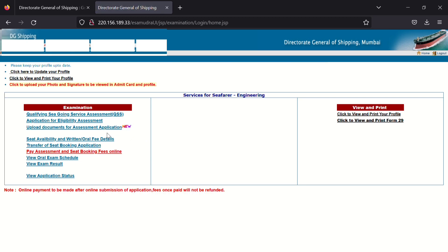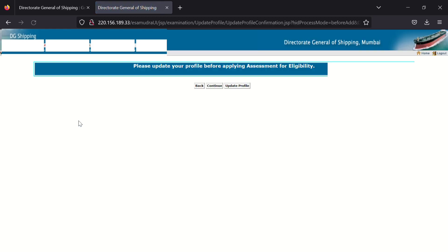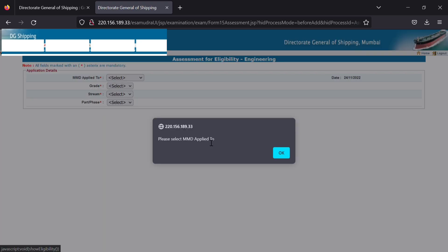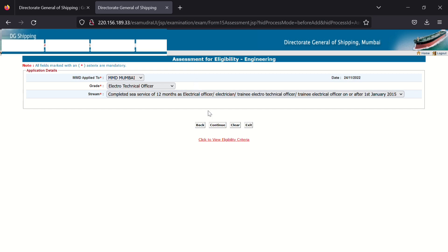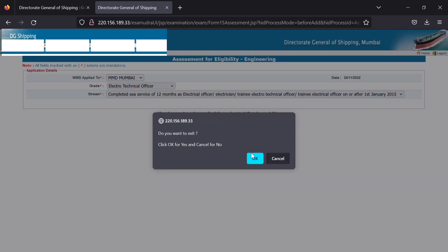Now you are back on the main page. Click again on 'Application for Release' and press Continue. Here you will see a page where you have to select your MMD, grade, and stream. After filling these details, select Continue. Since I have already applied, it is showing accordingly. After clicking, a pop-up will appear saying these details cannot be changed — click on that, and your application for assessment will be submitted.